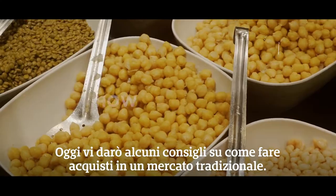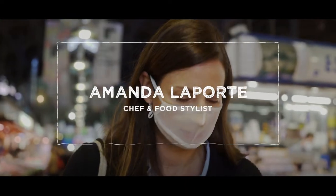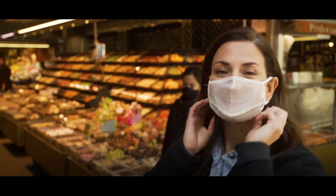Today I'm going to give you some tips on how to buy in a traditional market. Welcome to La Boqueria. And don't forget the mask.